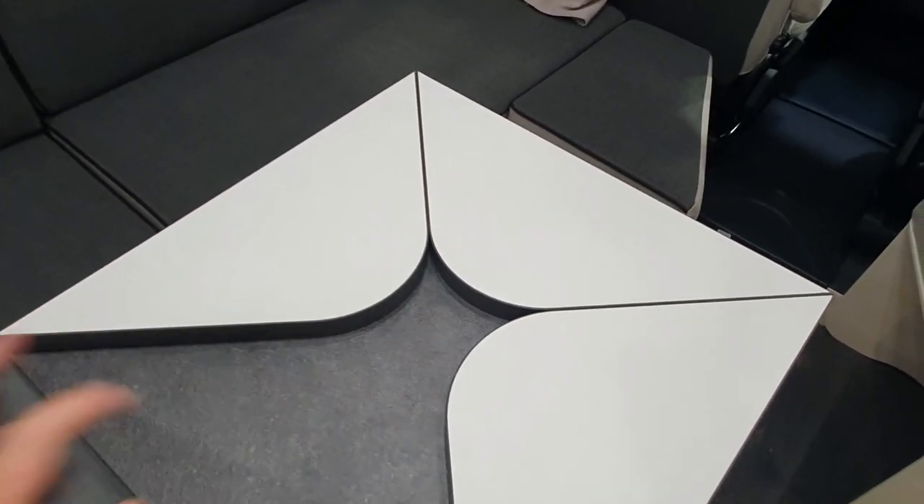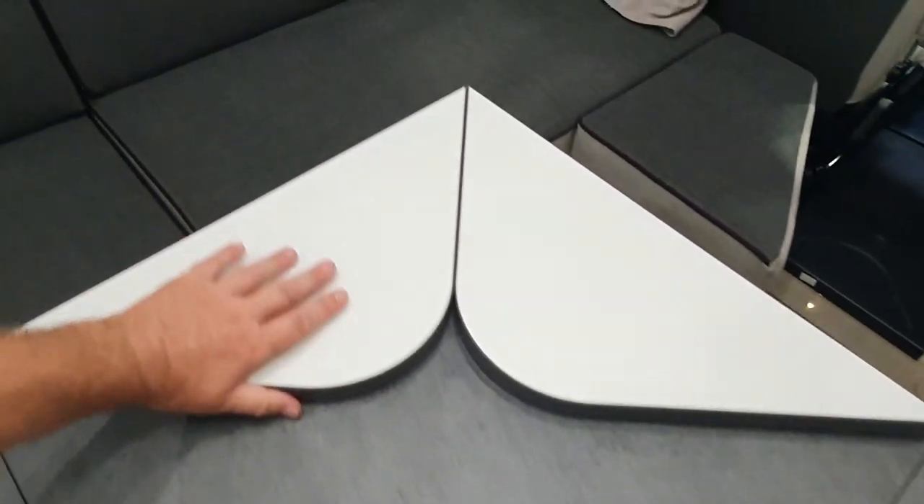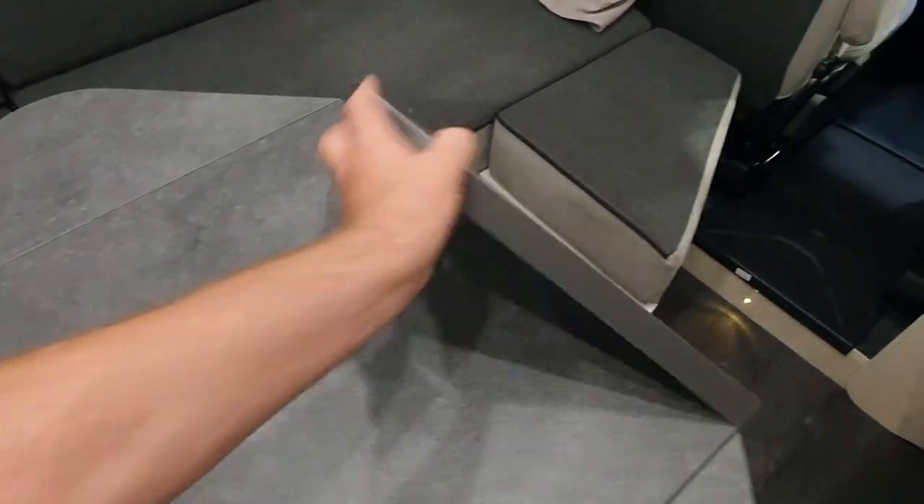There's another vehicle with a table like this — comes out quite original really. There you go — there's the table out.